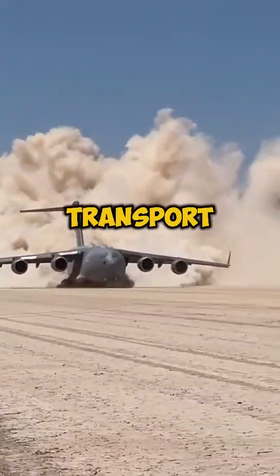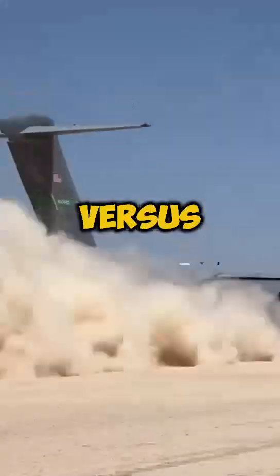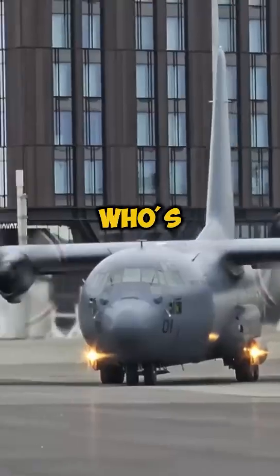Let's compare two legendary military transport planes, the C-17 Globemaster III versus the C-130 Hercules. Who's the top airlifter?